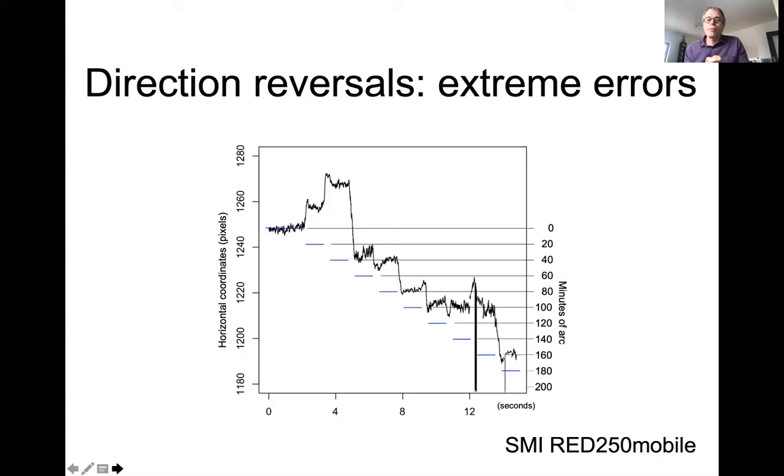I want to say something about the SMI Red 250 Mobile because it's an example of the worst possible thing that can happen. These are 20 arcmin rotations of the artificial eye — the blue steps show the correct input amplitudes. But the signal from the eye tracker shows that for a leftward eye movement, the eye tracker reports a rightward movement, and for the next leftward movement it again reports rightward, then corrects itself. You really don't want direction reversals in your eye tracker.